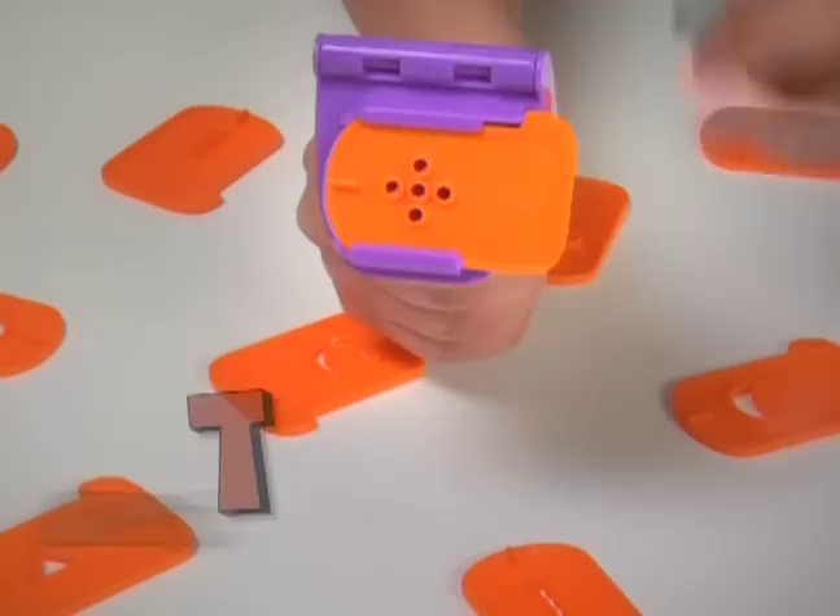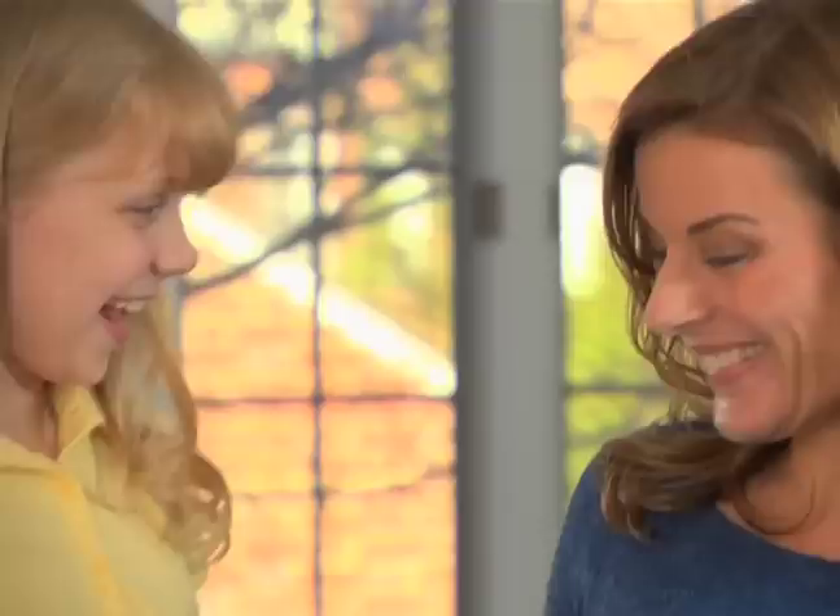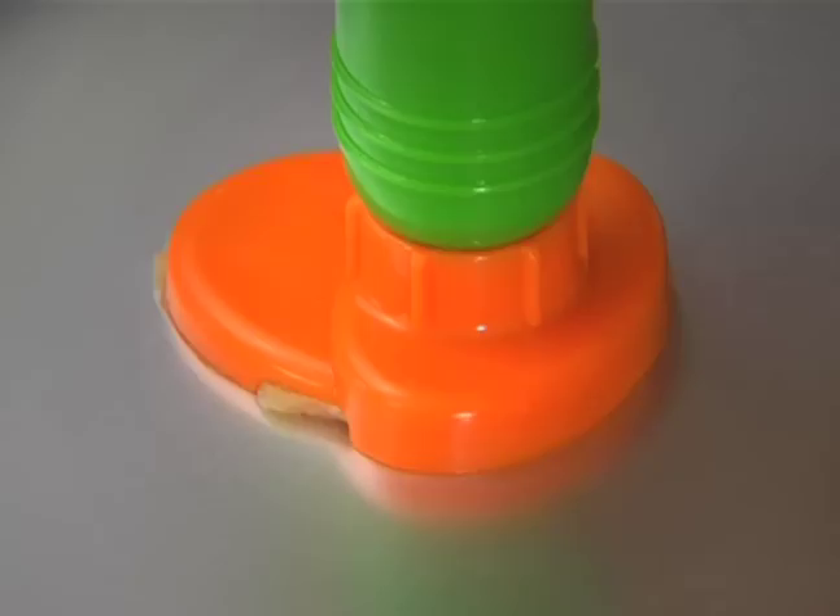Switch the pattern to press out a whole new creation. Squish out a star and make a race car! Or press out skinny noodles to make a silly poodle! Use the Presto shaper and molds to make even more silly shapes and friends!